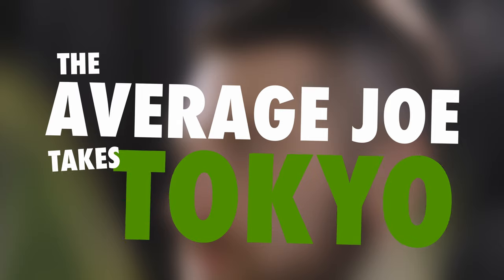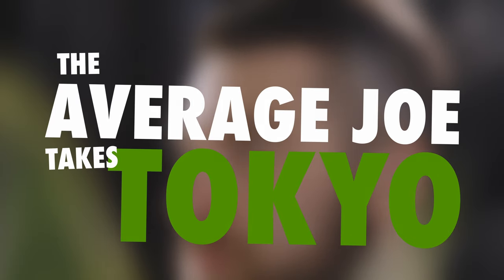I mentioned it a little bit earlier — I am going to Tokyo for six days, and while I'm there I'm going to be daily vlogging. This will be a five-episode series, which I'm calling The Average Joe Takes Tokyo. Five episodes, five days, and I'm excited for you guys to go along on this journey with me and see what I see in somewhat of a delayed real time.